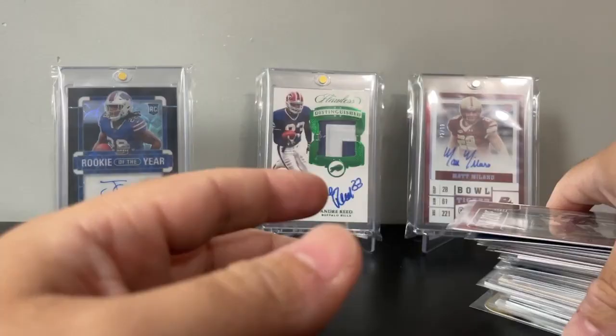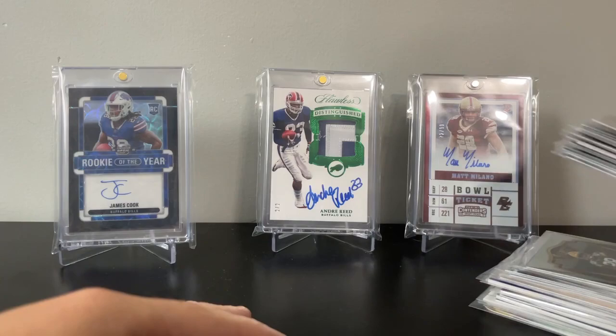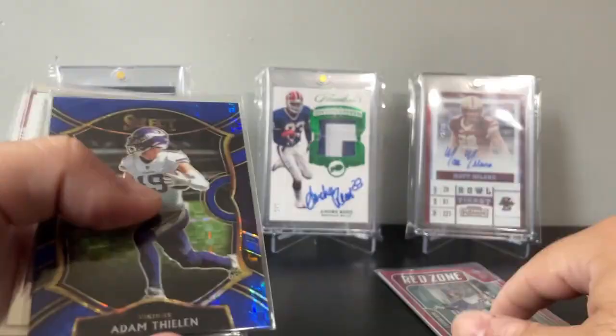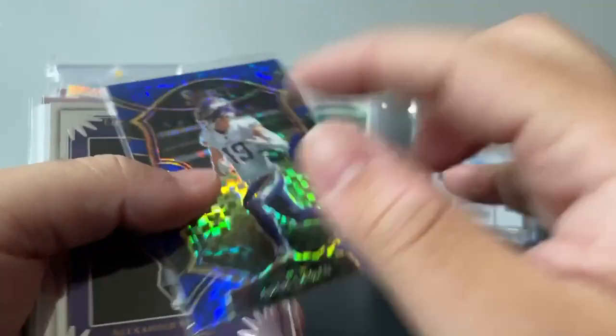Now the main event. The bins I went through yesterday were absolutely stacked — a ton of autos, good rookies, a lot of numbered cards, silver rookies, jerseys. It was insane, way better than I've ever seen. We got this Adam Thielen red zone out of 100 from Absolute 2019, and another Adam Thielen numbered card from Select 2021, out of 175 — a cool-looking parallel numbered card.